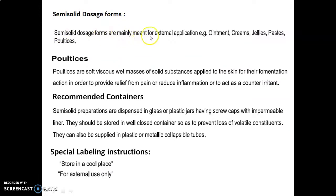Semi-solid dosage forms are mainly meant for external application. For example, ointments, creams, jellies, pastes and poultices.